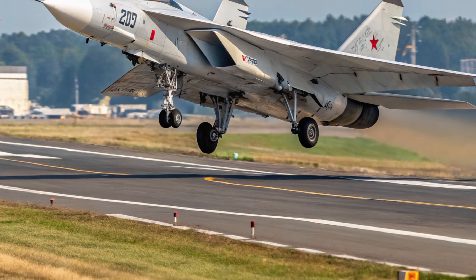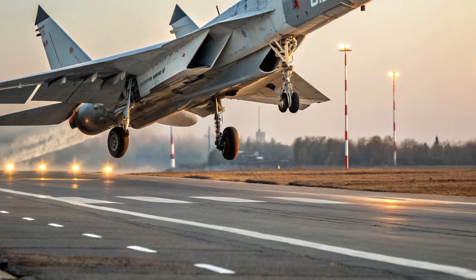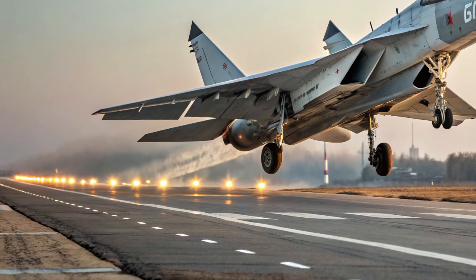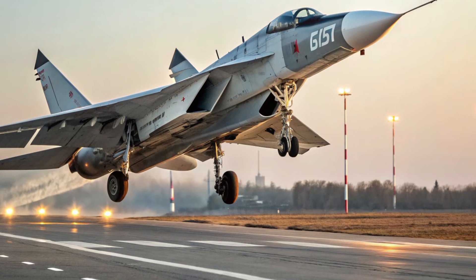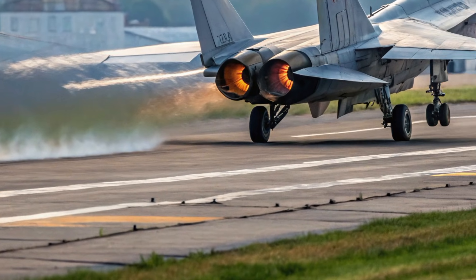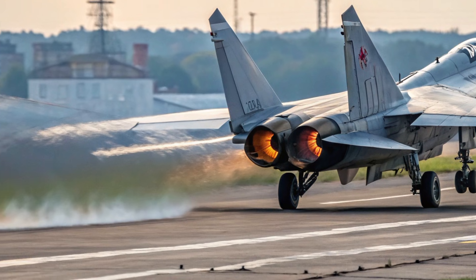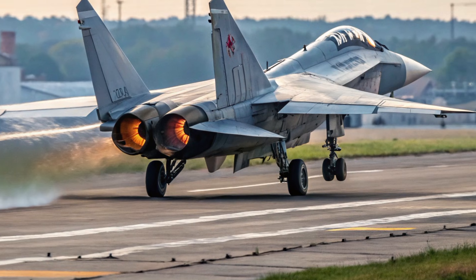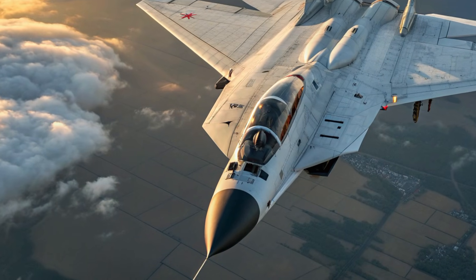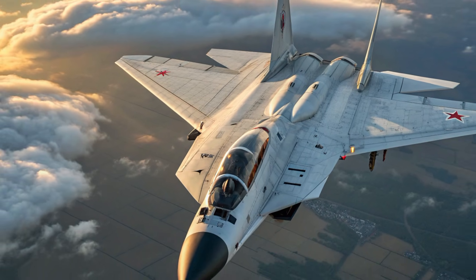In conclusion, the 2026 Mikoyan MiG-41 stands as a bold vision of future aerial warfare and long-range defense capability. Its exterior combines stealth, durability, and aerodynamic precision, while its cockpit design offers a high-tech, pilot-focused environment built for fast decision-making. The aircraft's performance potential places it at the forefront of hypersonic aviation, promising speed and altitude capabilities unmatched by current operational jets. With near-space operation, advanced stealth, and AI-enhanced systems, the MiG-41 symbolizes a major evolutionary step in military aviation — a significant milestone in aerospace development and a powerful tool for nations prioritizing high-speed, long-range defense strategies.